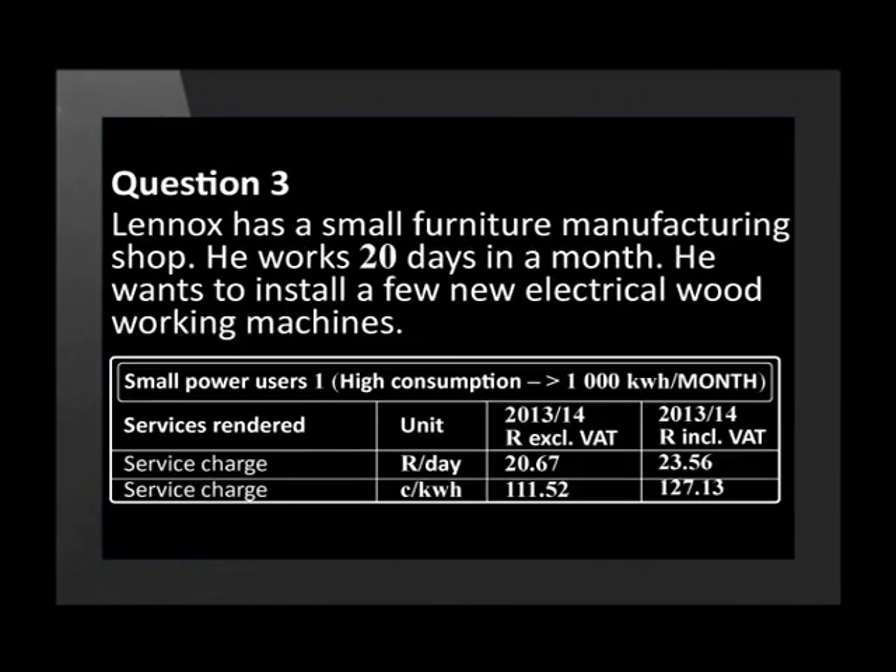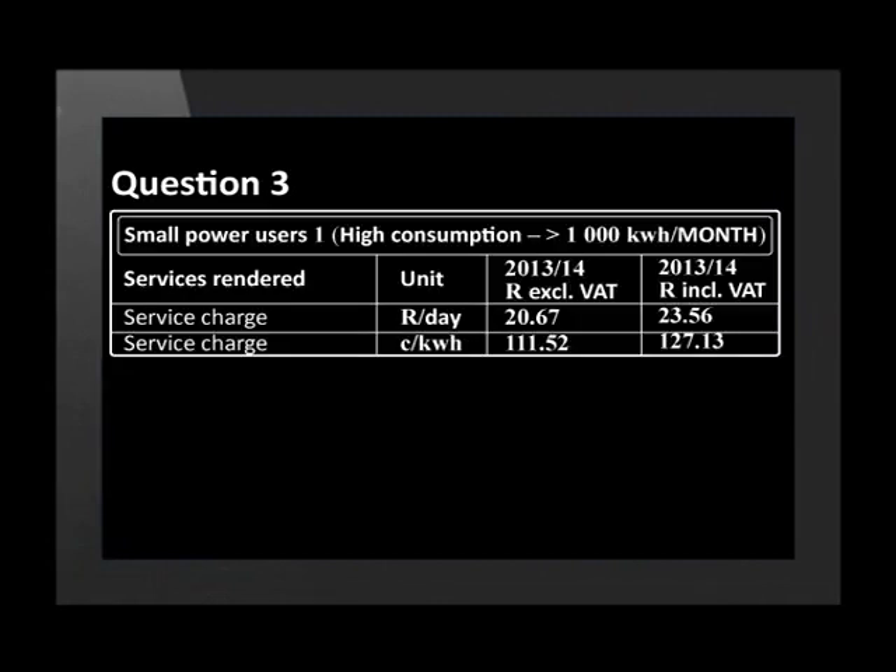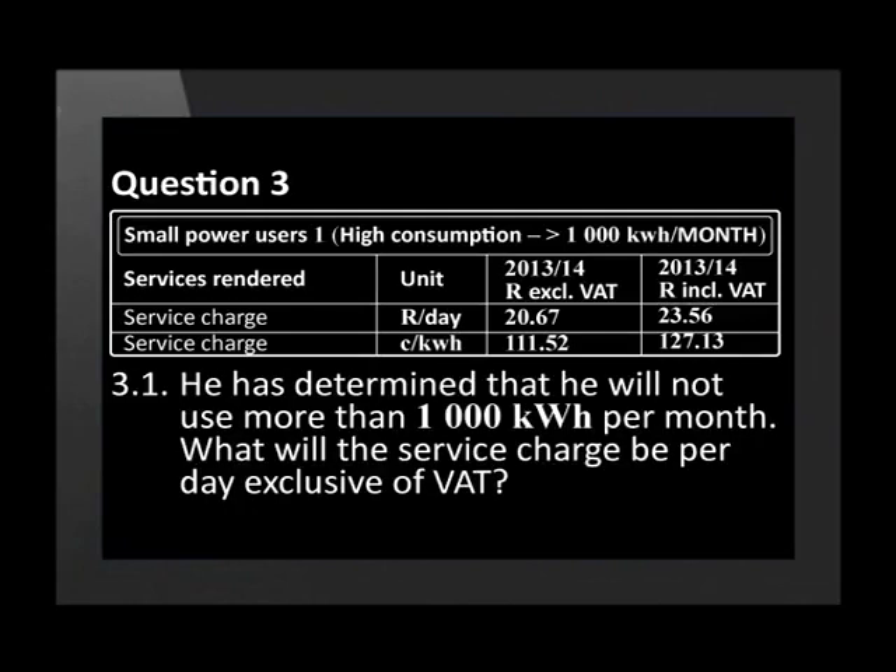Lennox has a small furniture manufacturing shop. He works 20 days in a month and wants to install a few new electrical woodworking machines. He inquires at the local municipality regarding what the tariffs will be for the electricity for the equipment. Read off the table and answer the questions. He has determined that he will not use more than 1,000 kilowatt hours per month. What will the service charge be per day exclusive of VAT?